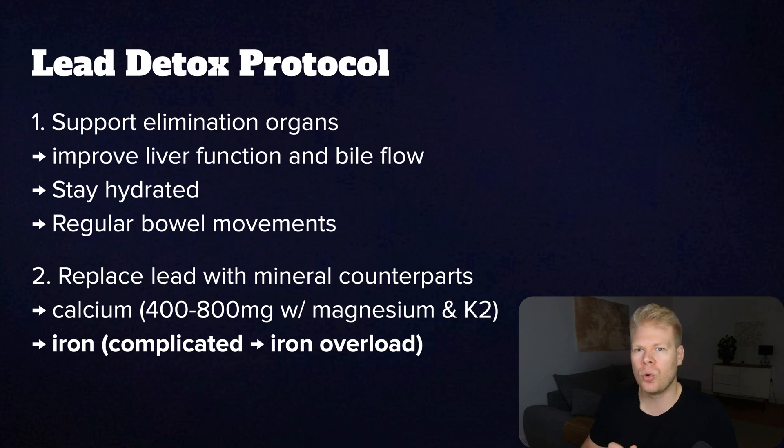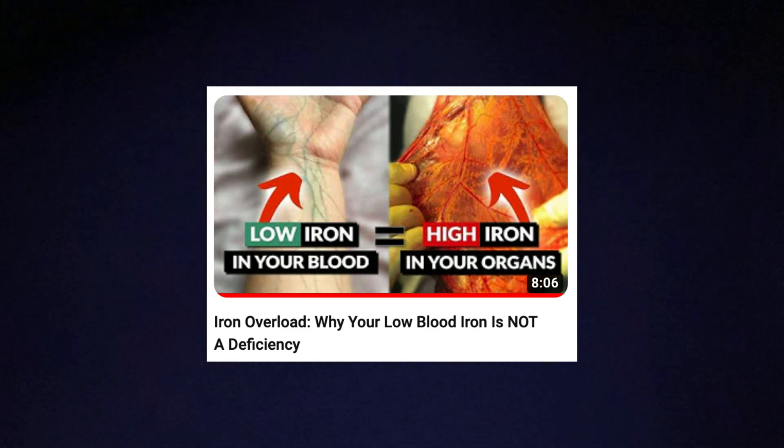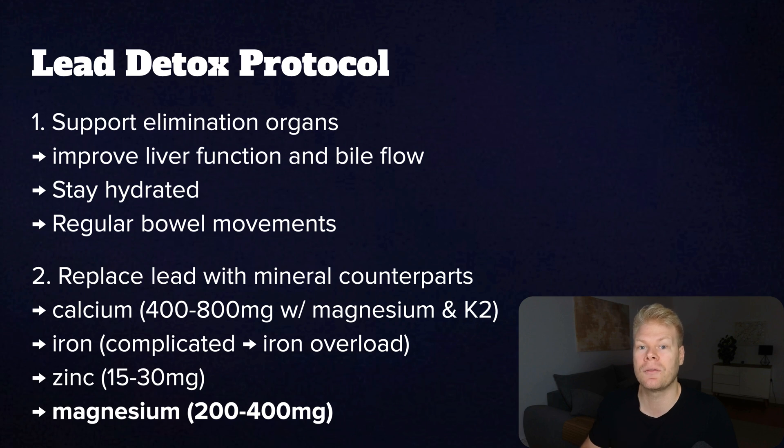Iron is another important one — low iron increases lead absorption in the gut, so if you're low in it, your body will literally soak up more lead. Iron is a difficult subject, especially for men, so check that out in a separate video before supplementing, because too much will be harmful. Zinc is crucial because lead displaces it in enzyme binding sites; a typical dosage is between 15 to 30 milligrams, sometimes more. And lastly, magnesium will help keep lead from depositing in tissues — about 200 to 400 milligrams is a good start. By topping up these minerals, your body is less likely to hold on to lead and will be better able to replace it.